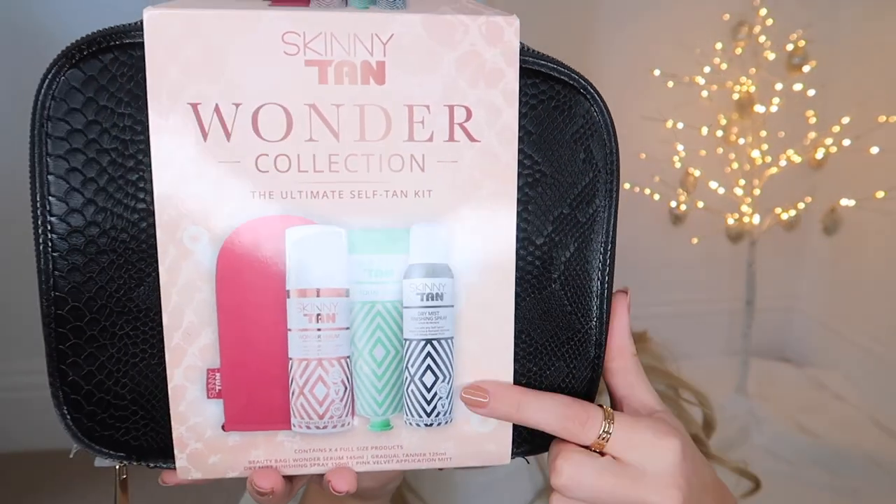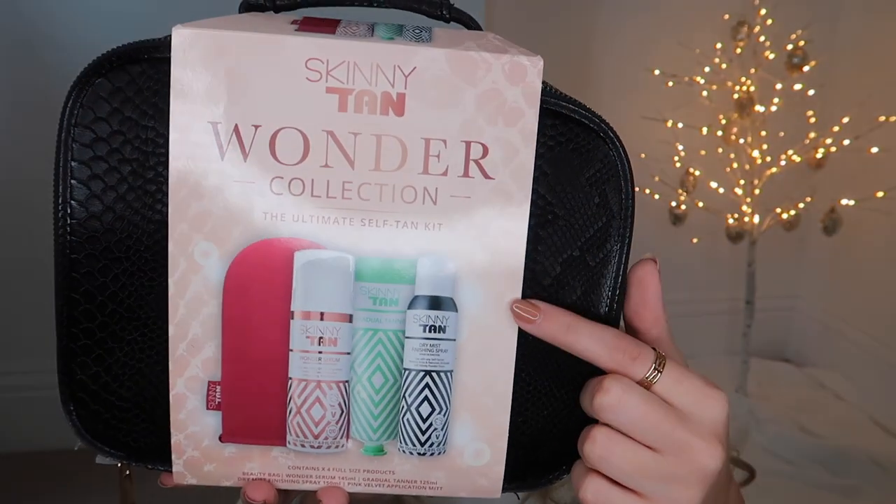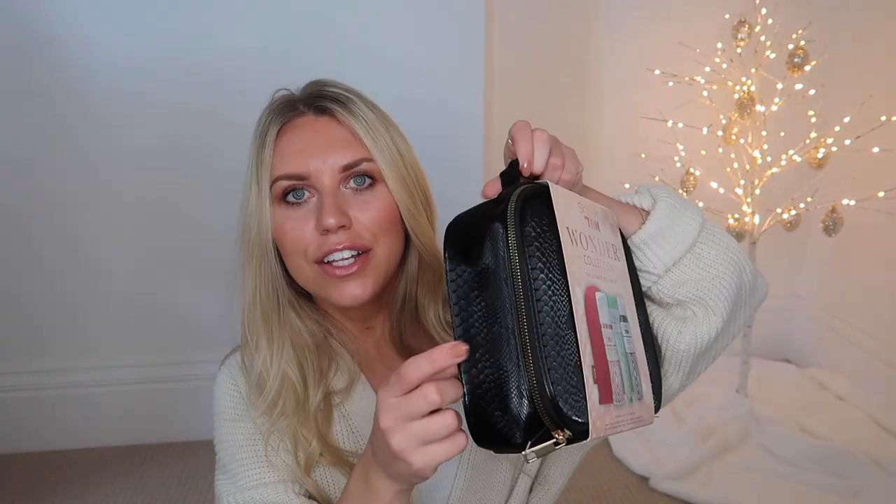A more budget beauty option is from Skinny Tan. They do this little gift set which includes one of the pink application mitts and the Wonder Serum — full-size products. You also get the Finish dry mist to help your tan stay set and prevent color transfer, and the green gradual tan. It's a real all-rounder for a tanning lover, all contained within its own case.